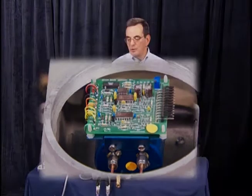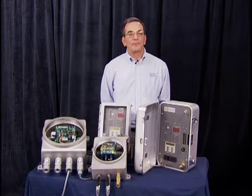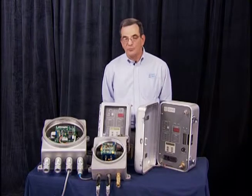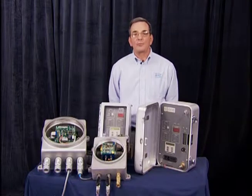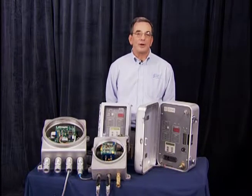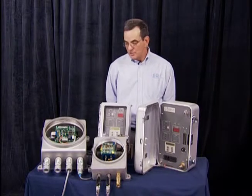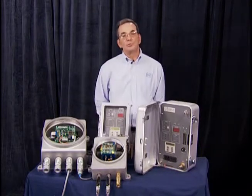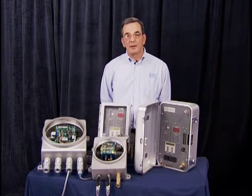The installation of the system on my right is very simple. You need one line coming from the generator that will feed hydrogen to the unit, and then it's the customer's option whether they want to return that line to the generator or vent it to atmosphere. These systems are designed to be used on new generators as well as to be installed on units in the aftermarket.